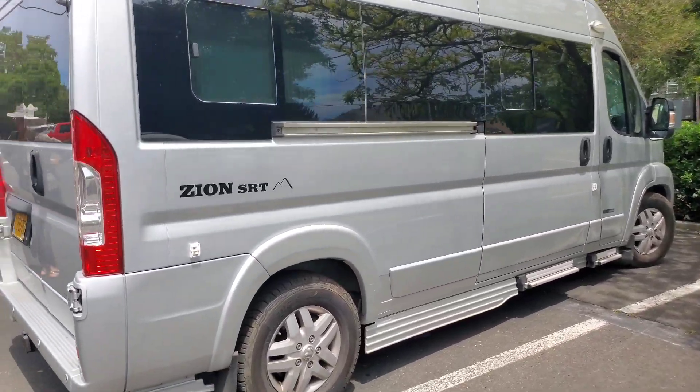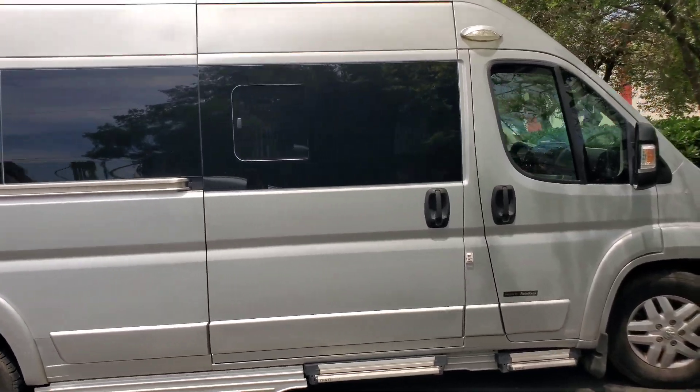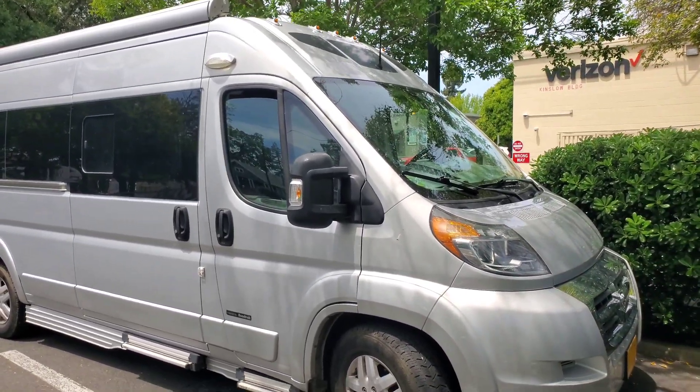I'll talk to you in a second on that — that would really be wild. Thinking about selling it. What a vehicle. Amazing. Thanks guys, bye.